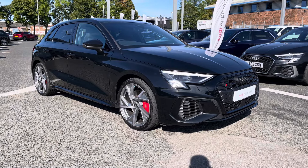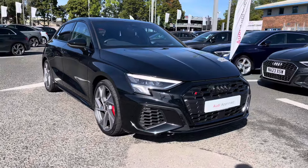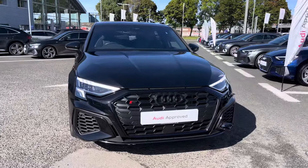Hello and welcome to Carlisle Audi. My name's Dan and today I'll be taking you around the Audi S3 Sportback Black Edition, which comes finished in Mythos Black metallic paintwork.